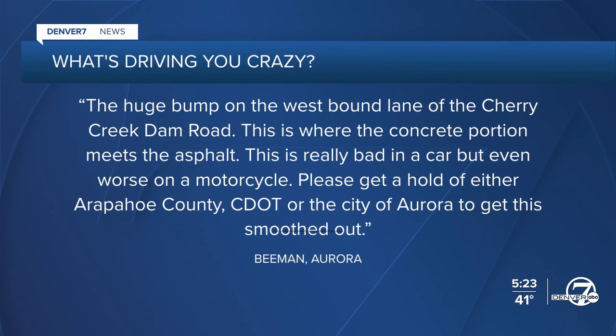The huge bump on the westbound lane of Cherry Creek Dam Road, where the concrete portion meets the asphalt, is really bad in a car but even worse on a motorcycle. Please get a hold of either Arapahoe County, CDOT, or the city of Aurora to get this smoothed out.